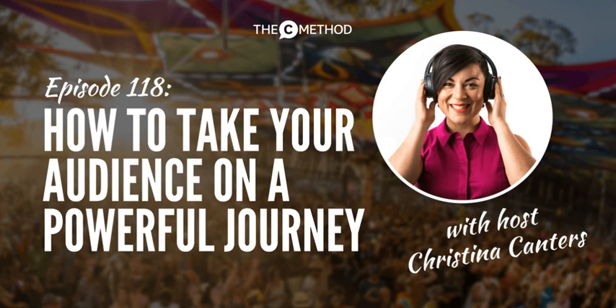That's thecmethod.com/journey. And before I leave you for this week, remember to book in a call with me if you want to improve your impact, confidence, and influence at work and feel like the group coaching program might be a fit — learn more at thecmethod.com/group-coaching. The next round starts September 27, so jump in quick and book a call. Thank you so much for spending some time with me today. Keep on being awesome and I'll talk to you next week. My name's Christina Cantors and this has been Stand Out, Get Noticed.